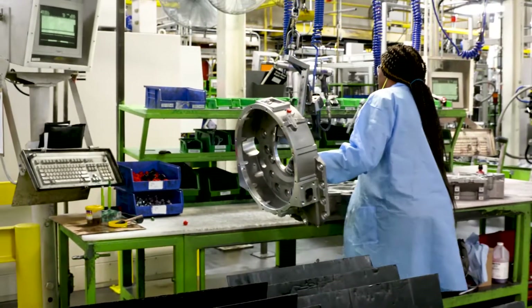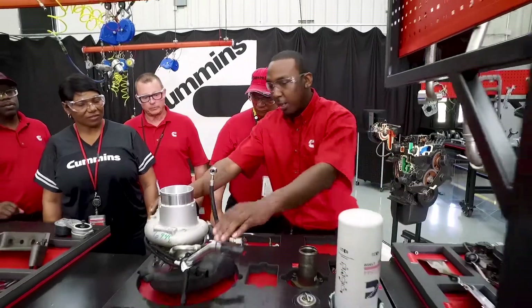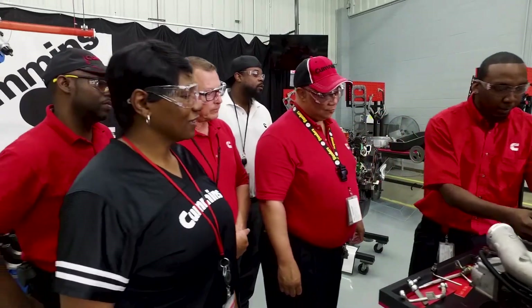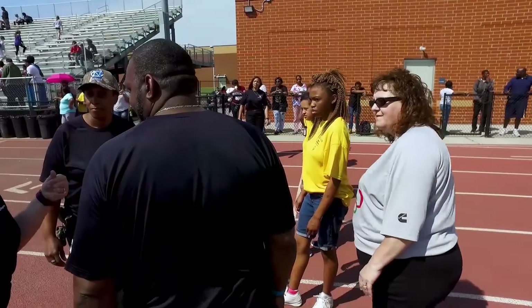At Rocky Mount engine plant, our people make the difference. We utilize a team-based approach and are investing in the skilled workforce of the future at the manufacturing training center, where team members receive hands-on education for every station in the build process. We're evolving into a manufacturing university. The training center has a formal classroom section and a warehouse side with an engine build familiarization area where every new employee tears down and rebuilds a B and C engine, learning failure modes and functions of different components.